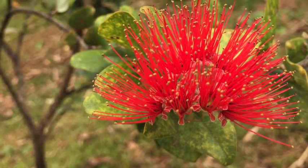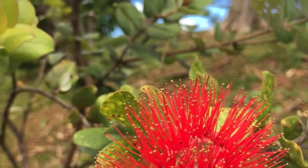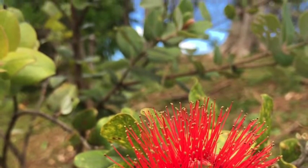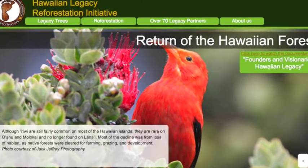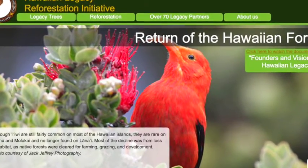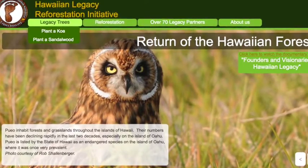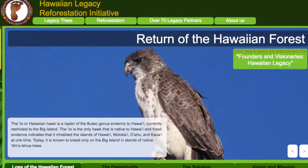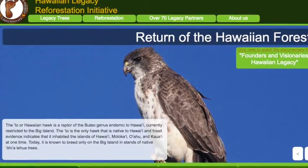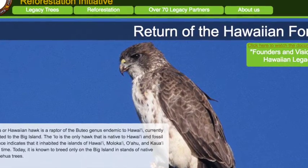If you would like to contribute in making the earth green, you can help restore by having trees planted. Hawaiian Legacy Reforestation Initiative provides that. You can visit them at LegacyTrees.org. Mahalo nui loa, malama pono, malama da aina.